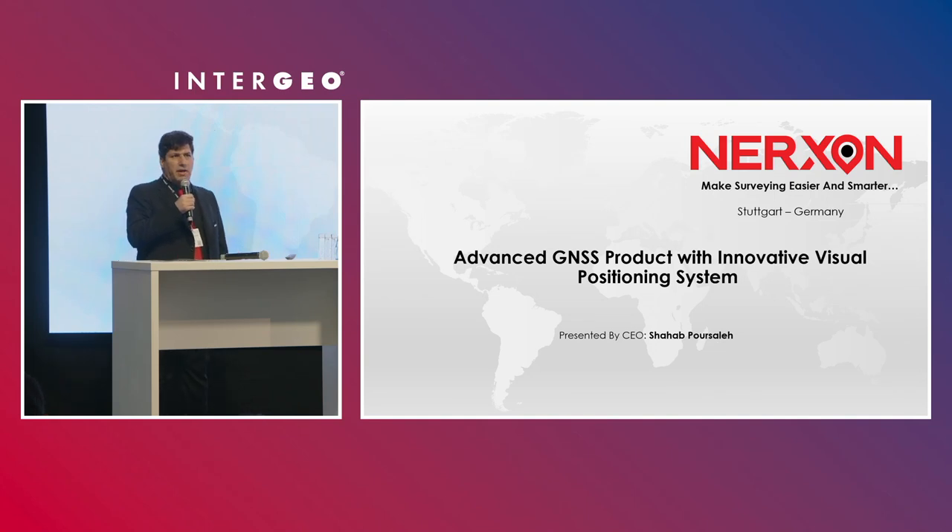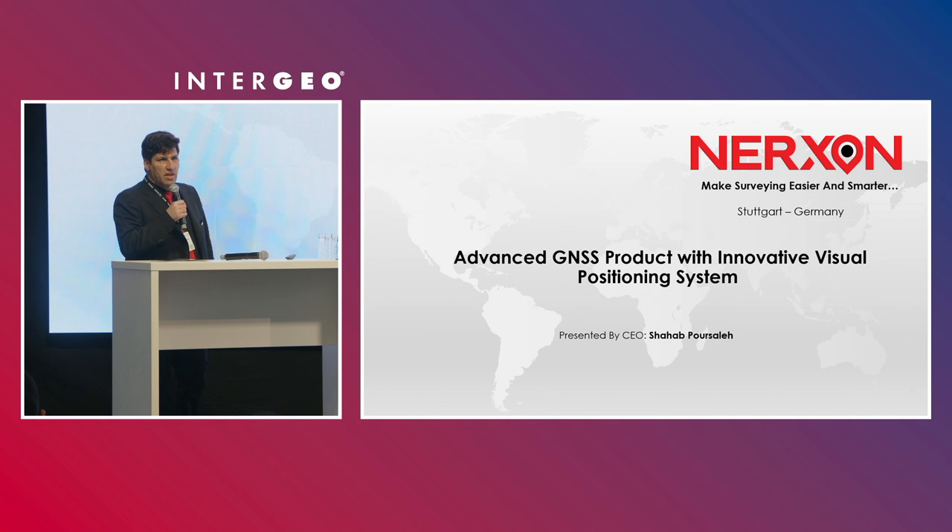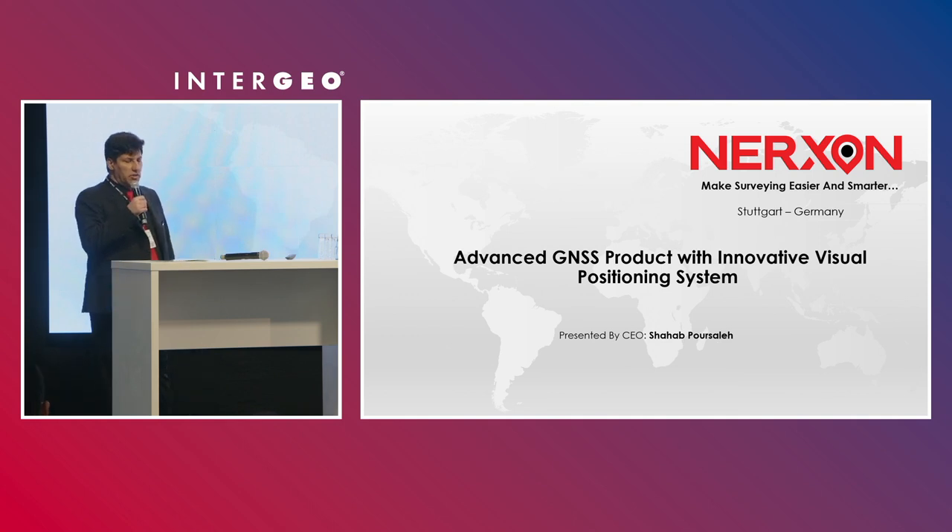I'm Shahab Pursale, General Manager of Nexon GmbH, founded in Stuttgart in the 1970s. It's my pleasure to be here to introduce our latest breakthrough in GNSS technologies — an advanced GNSS product with innovative visual positioning system. This innovation will offer new possibilities and opportunities in the field.